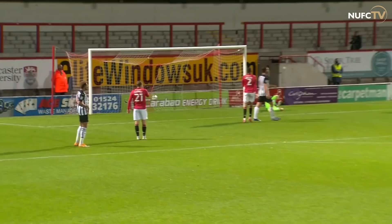Barlasa plays it into the box, a flick — oh, it's gone in! Matt Ritchie has scored. At the end of the 90 minutes, it is Morecambe 0, Newcastle United 7.